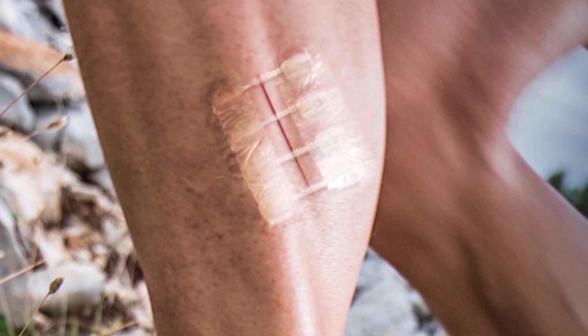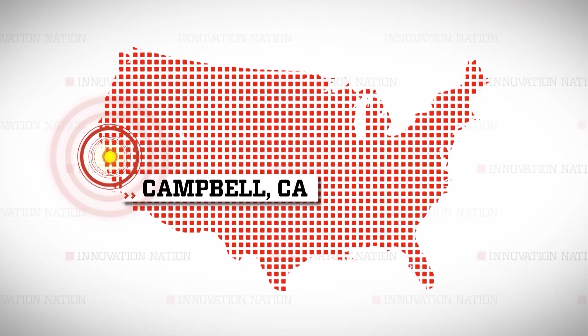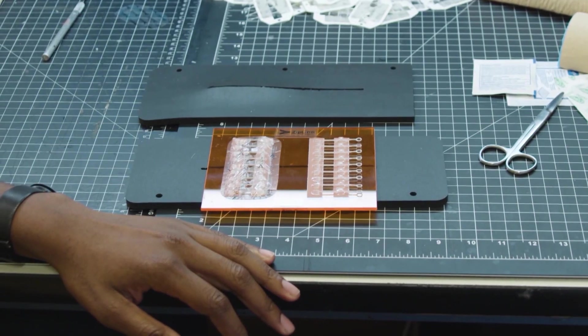Zip Stitch is actually a device that is used by the patient themselves for a very good cosmetic outcome. I zipped up to Campbell, California to meet Israeli pediatrician and inventor Amir Belson, to learn more about his laceration innovation, Zip Stitch.